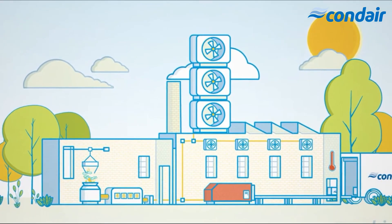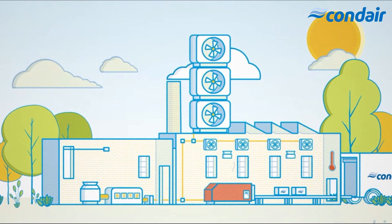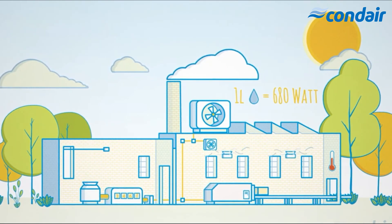Humidification and evaporative cooling save you money because the volume of ventilated air that has to be heated is much smaller. It's that simple.